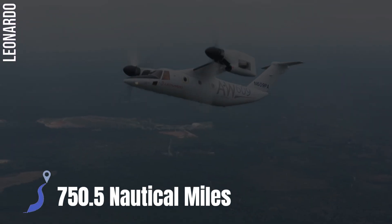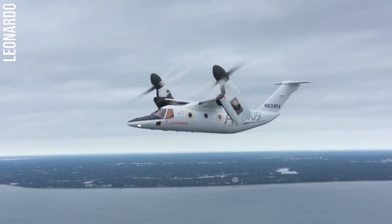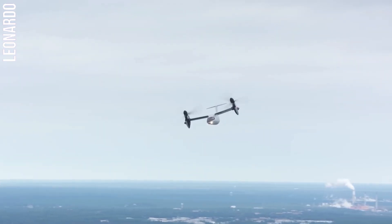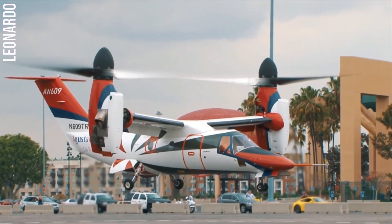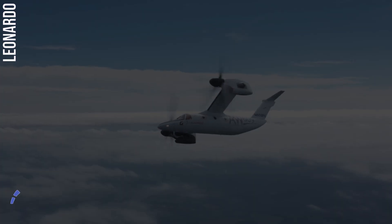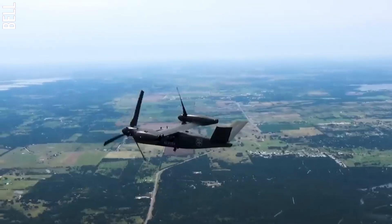The AW609 has a range of 750.54 nautical miles. It is expected to be used for a variety of missions including executive transport, search and rescue, and offshore oil and gas operations. The Leonardo AW609 can reach a maximum speed of 500 kilometers per hour.